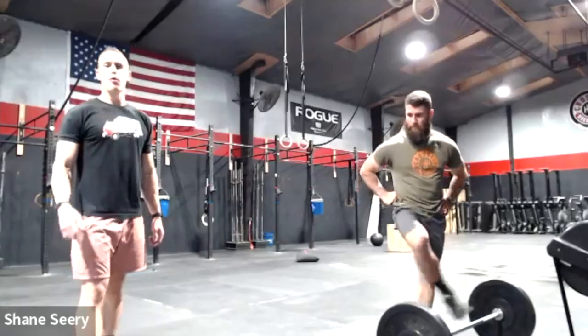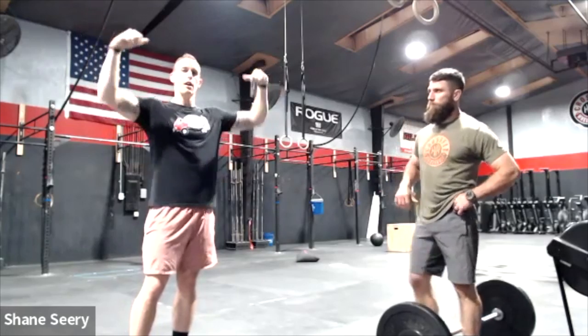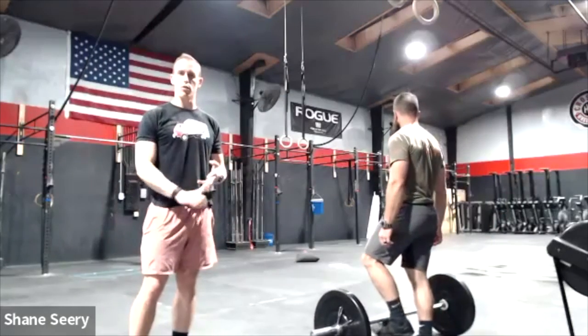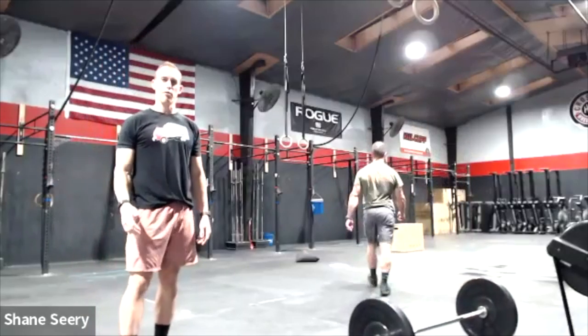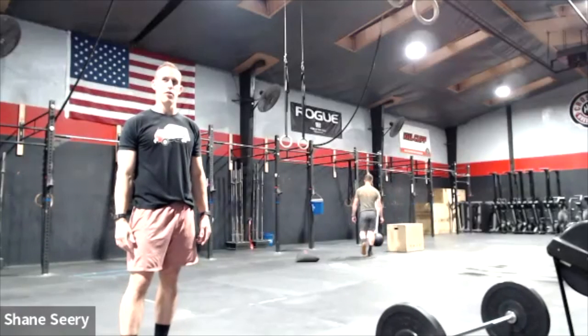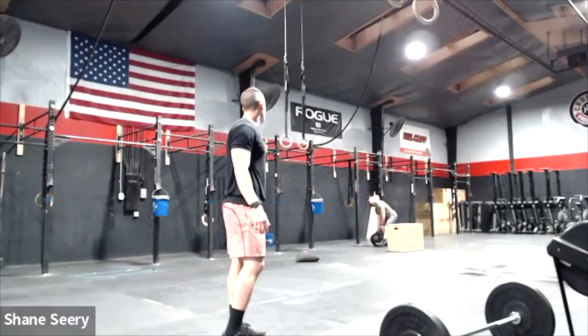For pull-up judging: pull-ups are pull-ups — you should know these standards. Chest-to-bar means the chest must make contact below the collarbone. Full extension at the bottom — no bicep-curl kip, you have to let all the way out. You can strict, kip, or butterfly. Most of us have done the Open; we know what legitimate reps look like.